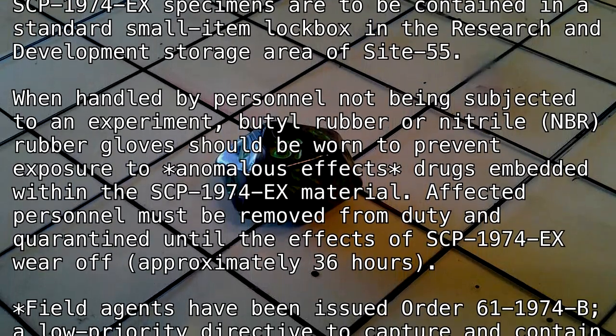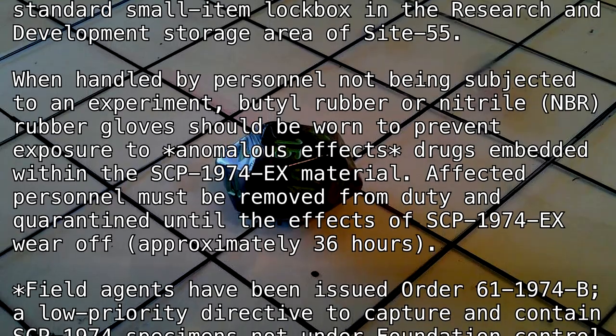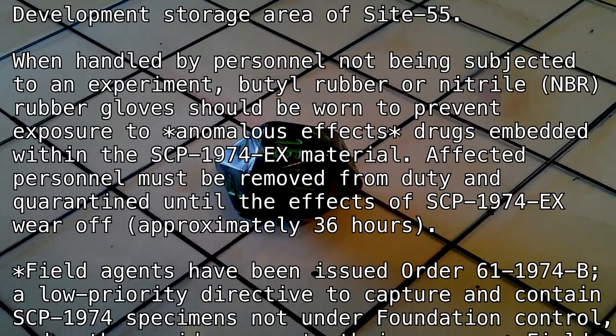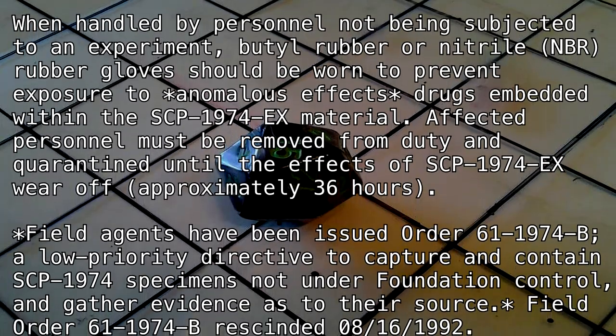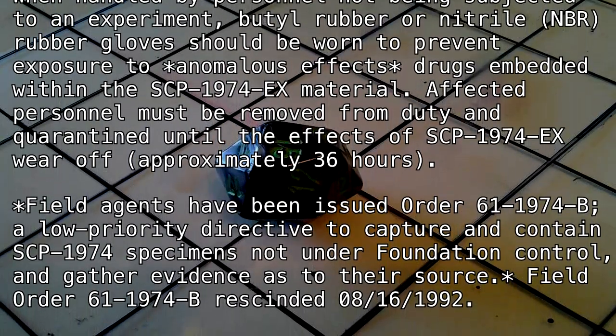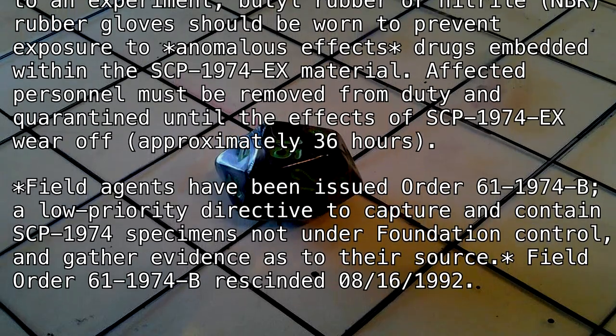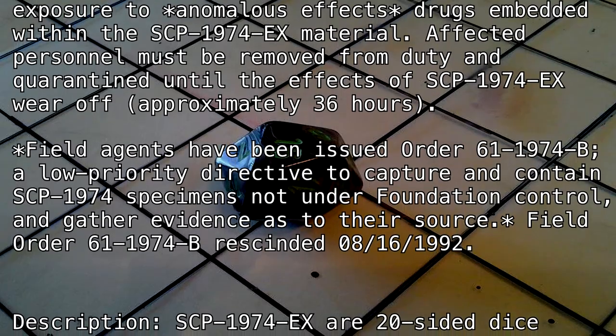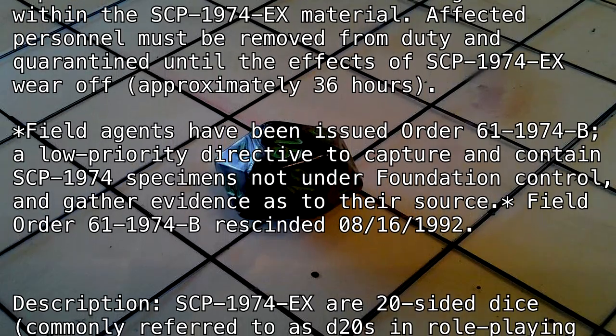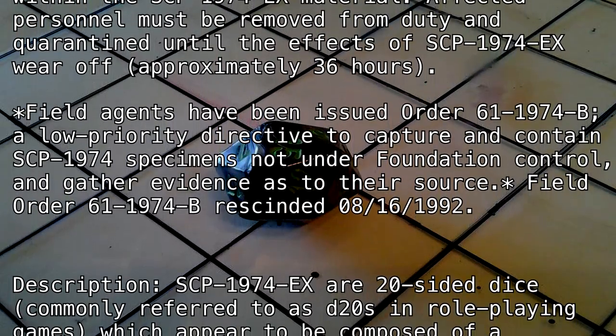Approximately 36 hours. Field agents have been issued Order 61-1974-B, a low-priority directive to capture and contain SCP-1974 specimens not under Foundation control, and gather evidence as to their source. Field Order 61-1974-B rescinded August 16th, 1992.